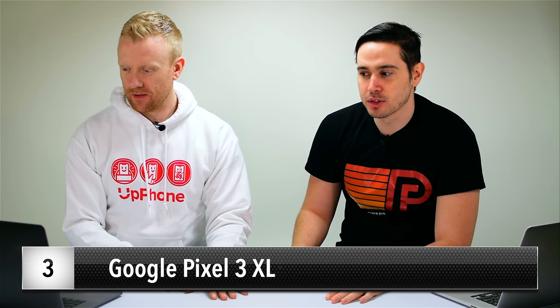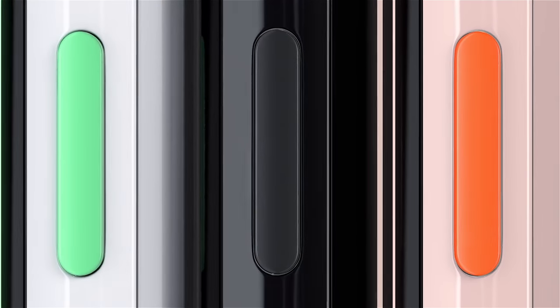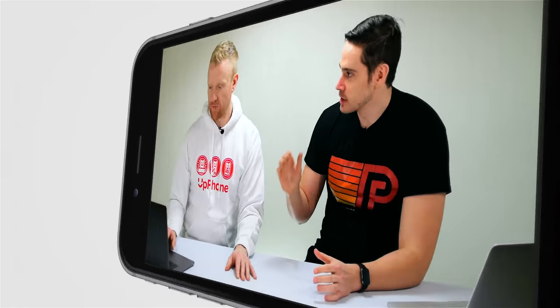Phone number three on our top five list is the Google Pixel 3 XL — another really good Android. The Pixel 3 XL is way better than the regular Pixel 3. It's an awesome phone: great camera, a lot of storage, great battery life, and some cool Google camera features. 4K video, 6.3 inch screen, and significantly better pixel density on the XL than on the regular Pixel 3. If you want a big phone, this is it.